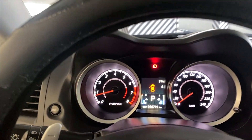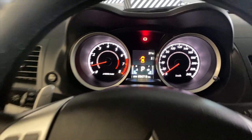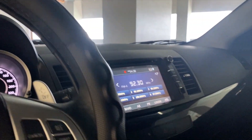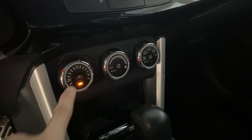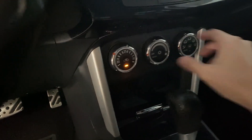Check natin yung mileage — meron lang siyang 34,000 mileage. Ito po pala, automatic climate control na, which is wala din sa GLS version.